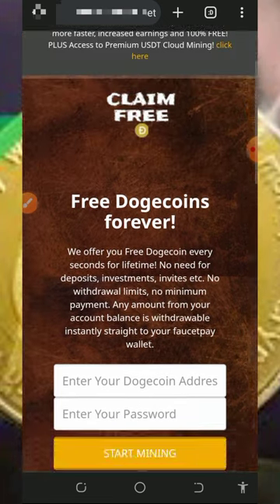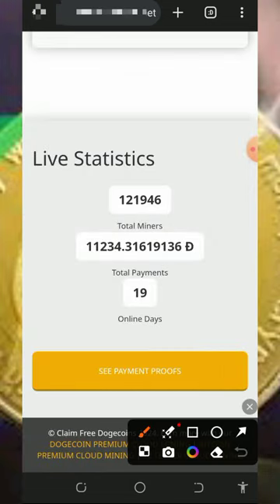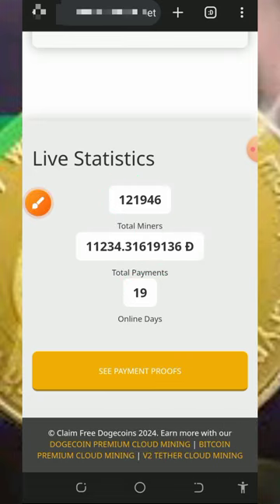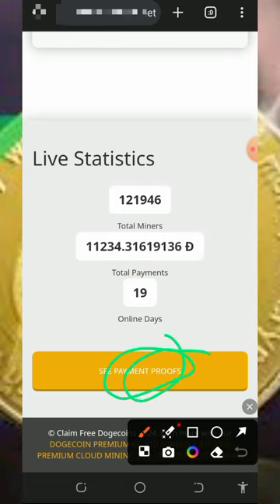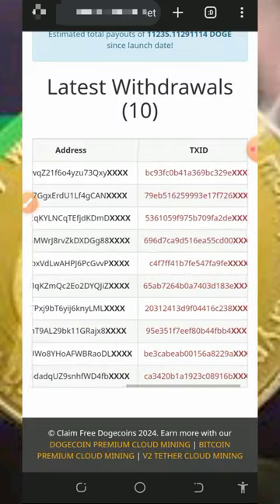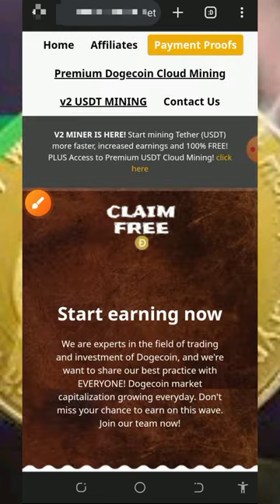The first thing to check out is all the information about this website. They have over 120,000 miners on the platform already and have mined over 11,234 Dogecoins. This website is just 19 days online. If you want to see the payment proofs, you can tap on 'see payment proofs' to see all the payments. You can see a lot of people are withdrawing Dogecoins every single day to their FaucetPay account.